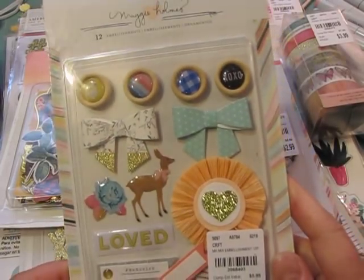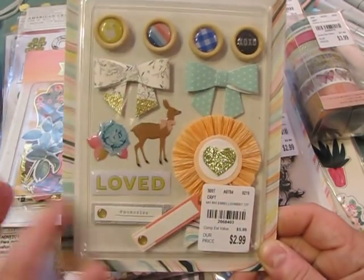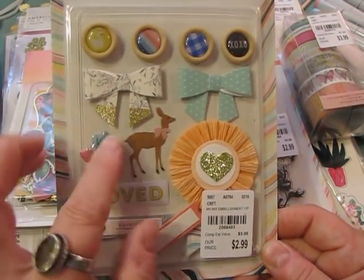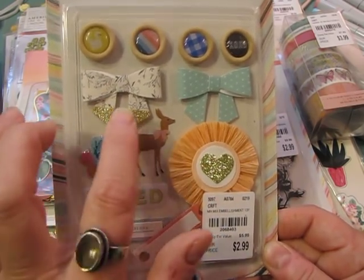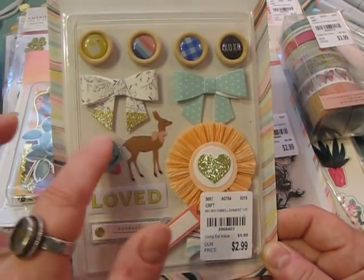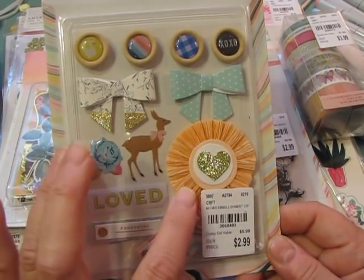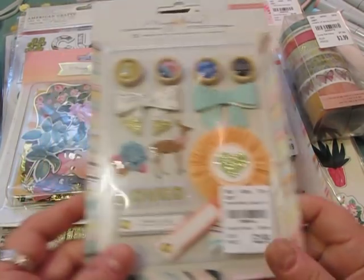It doesn't always have the collection name but you've all seen this stuff. This is a little pack of different embellishments. I love this bow with the gold-dipped ends — I think it would be fun to try to add gold to the ends of your ribbons or bows using washi tape. I love all the deer and little animals she puts in her things.